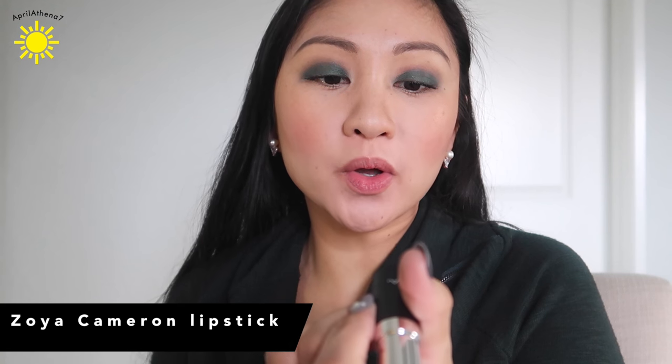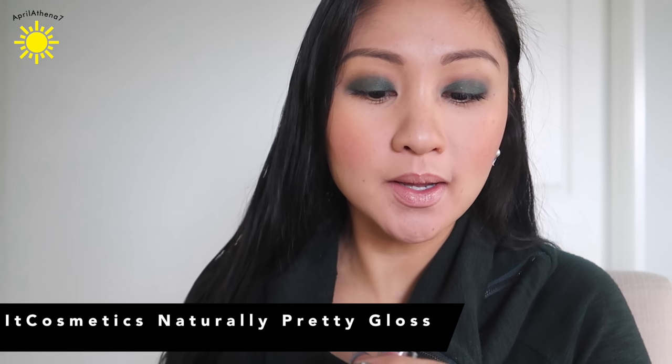For the lip, I'm going in with Zoya Cameron — it's a new lipstick and it's nude. I was thinking nude would look really good with this look. It's like a pale nude, a little too nude, so I'm gonna go in with It Cosmetics by Jamie Kern — Naturally Pretty — and I think it would be a really pretty combo. I'm going back in with that beautiful green and I'm gonna place that on my bottom lash line area right here. I just want it to really look together.